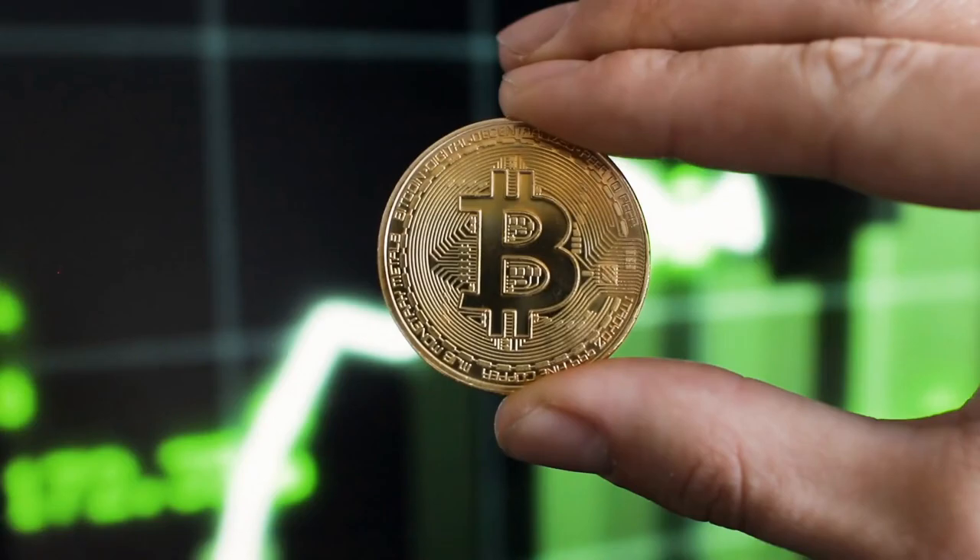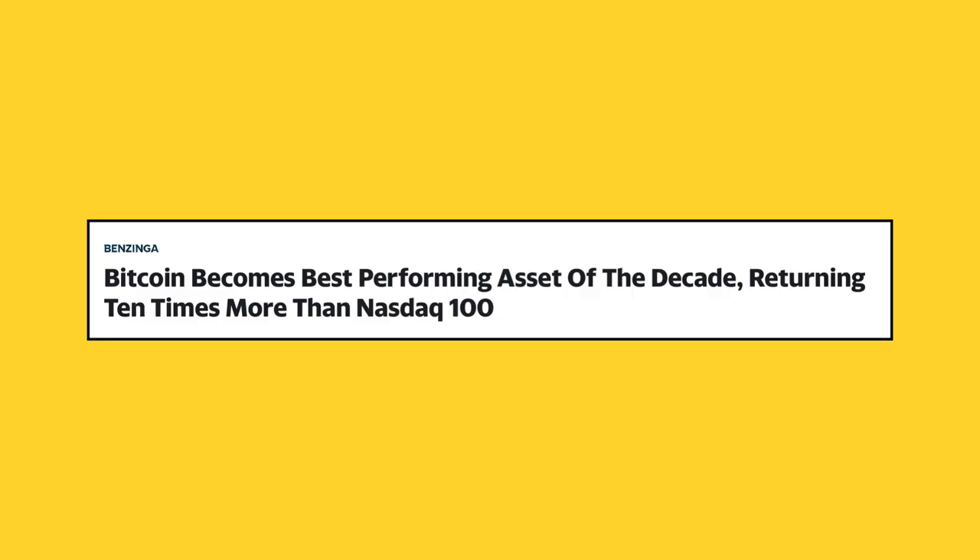After all, Bitcoin is certainly the best performing asset class over the course of the past decade. So it made sense to have a small percentage — a small allocation within my overall investment portfolio — allocated to the likes of Bitcoin, along with some other cryptocurrencies which I'm personally bullish on.